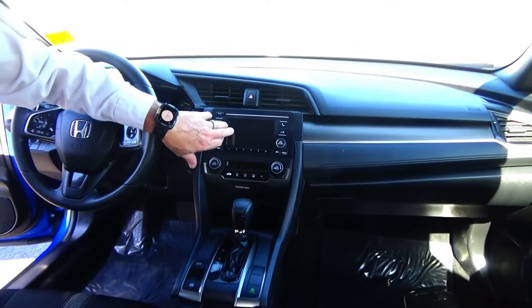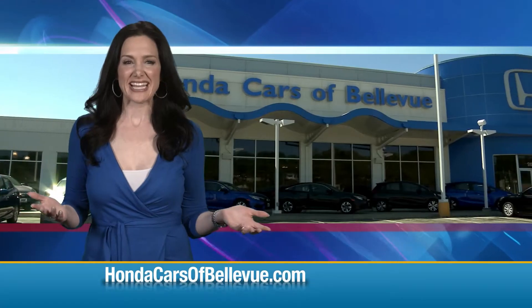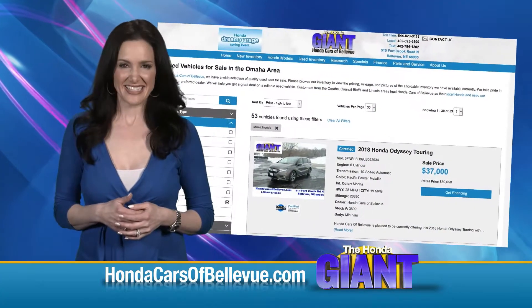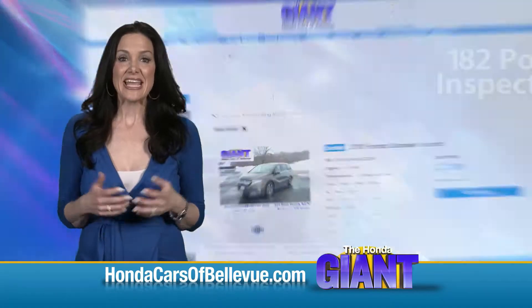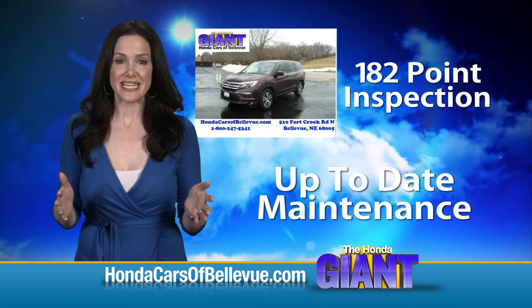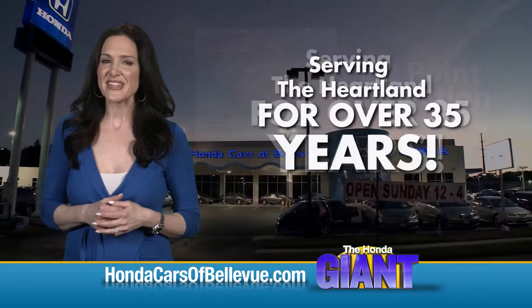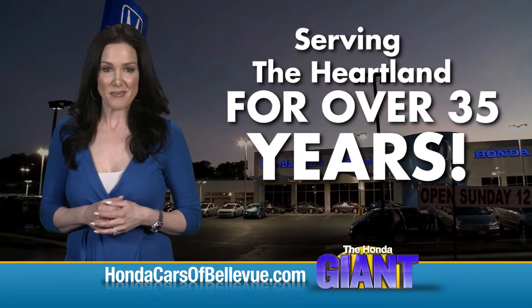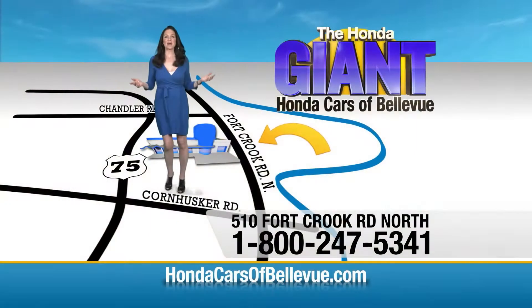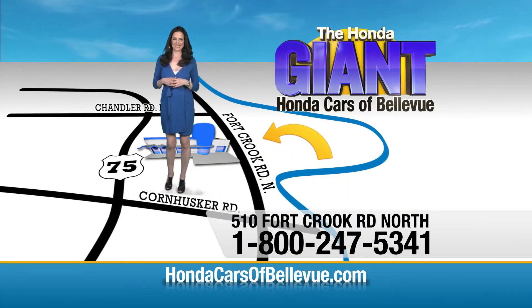AM/FM and Bluetooth radio. For Nebraska's largest selection of Honda certified pre-owned vehicles, go to HondaCarsOfBellevue.com. Each vehicle has passed a rigorous 182-point inspection, is up-to-date on maintenance, and comes with a Carfax history report. Serving the heartland for over 35 years, one happy Honda customer at a time — Honda Cars of Bellevue, one small step off Kennedy Freeway, one giant Honda savings store.